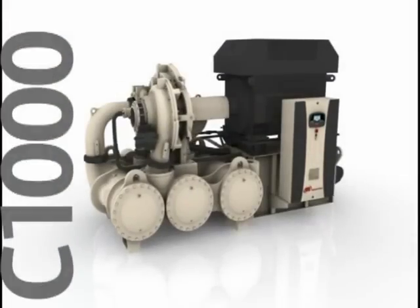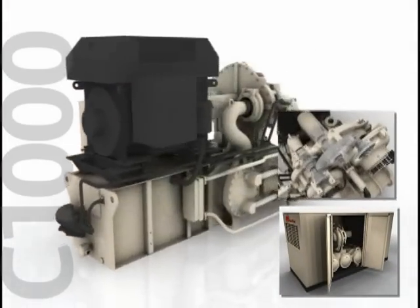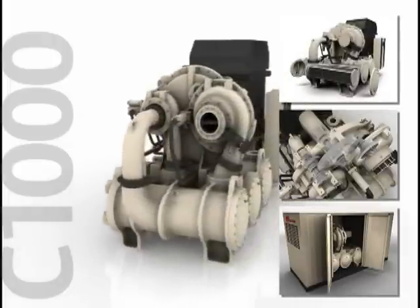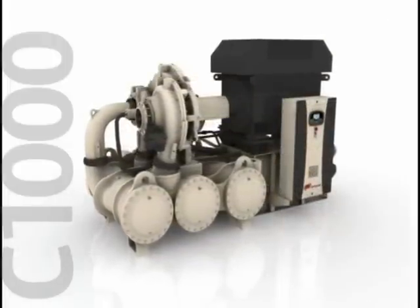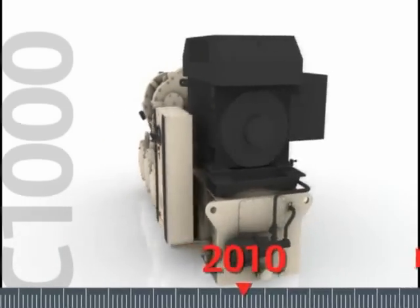With the introduction of C1000, an all-new CENTAC platform, Ingersoll Rand has taken innovation to a new level. Backed by a global sales and service network second to none, CENTAC centrifugal compressors will continue to meet the needs of large-capacity air requirements today and for the next 100 years.